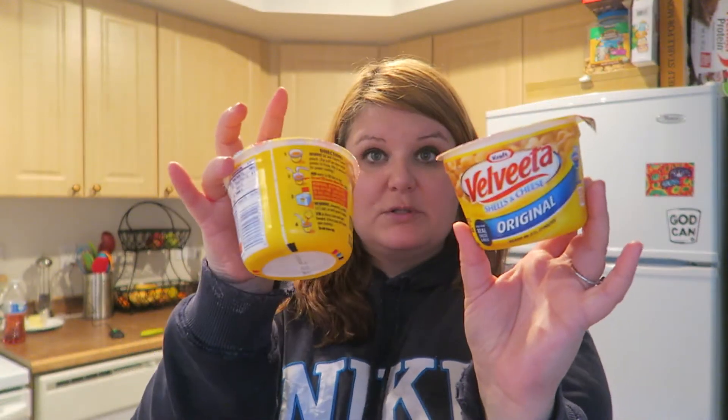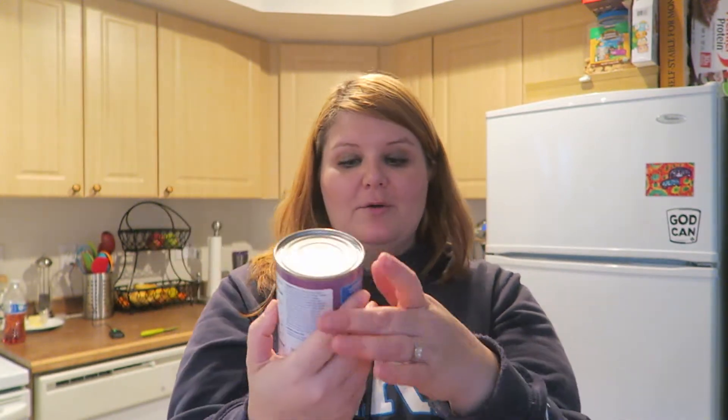Kennedy likes cup of noodles for after school, so I got her the chicken tortilla flavor, which is different from last week, and also just the chicken because that's her favorite. I also got her two Velveeta shells and cheese for an after-school snack. For Keaton's lunch, we're going to try the Kroger brand of SpaghettiOs — I tried them before and she didn't care for them, but it's been a while. And she loves macaroni and cheese, so she got that too.